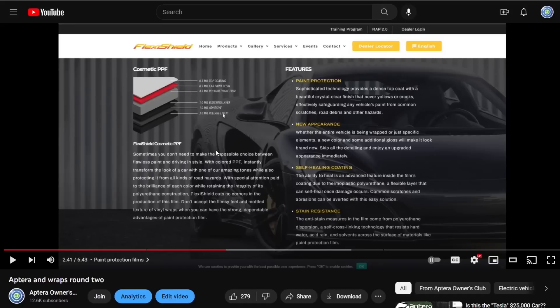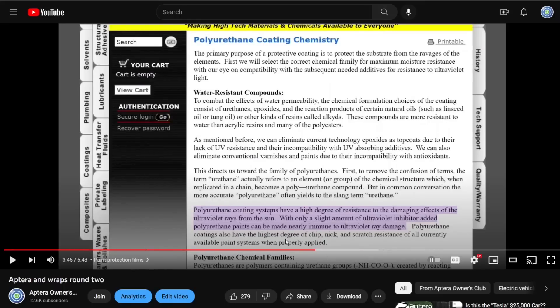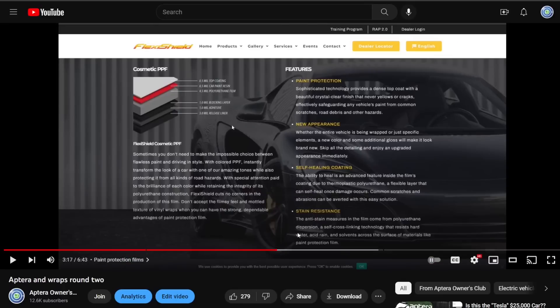It makes me wonder if they're going to look at paint protection film instead. We released a video about paint protection films back in October. Paint protection films are polyurethane instead of vinyl, and they're much more UV resistant — they have a very high degree of resistance to damaging effects of UV radiation and will last a lot longer than vinyl wraps. They said they're still looking at vendors, which means they haven't decided on 3M's vinyl films yet.